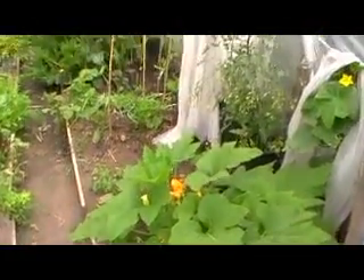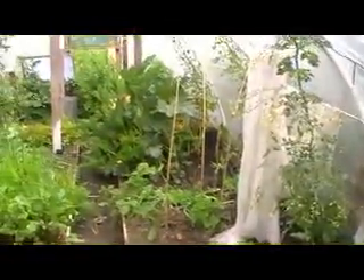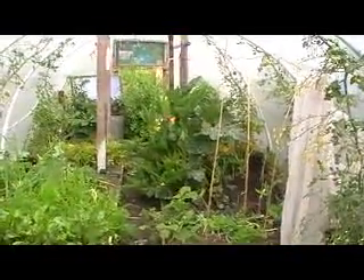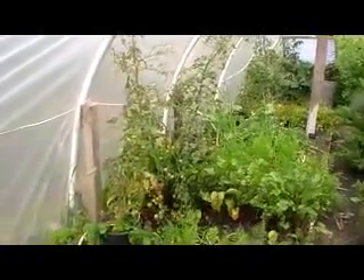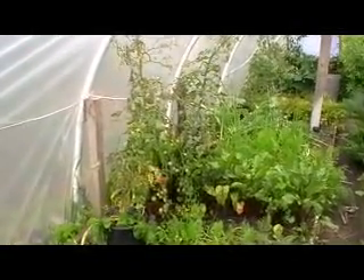And finally inside the polytunnel, we've got the petit pan. The courgettes have been fruiting for a month or so. I've been picking tomatoes for a month or so — they're the cherry tomatoes.